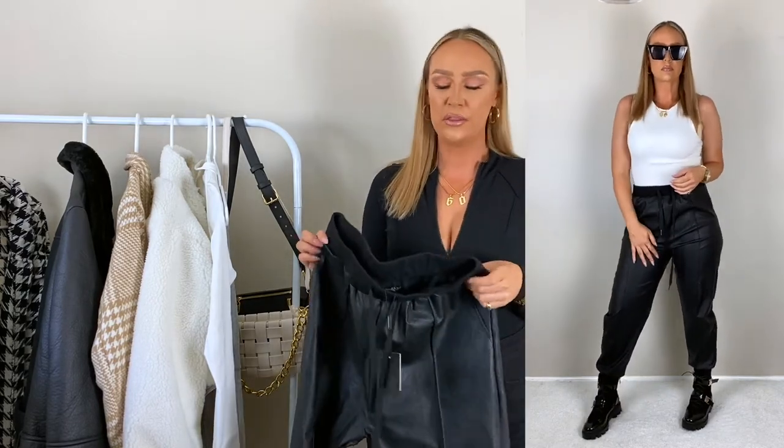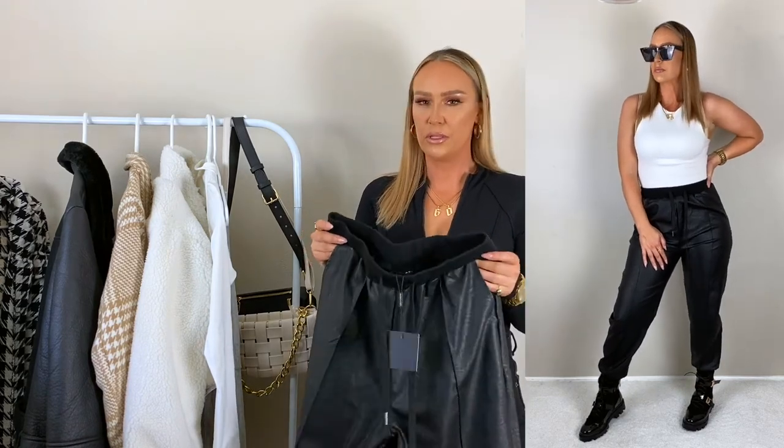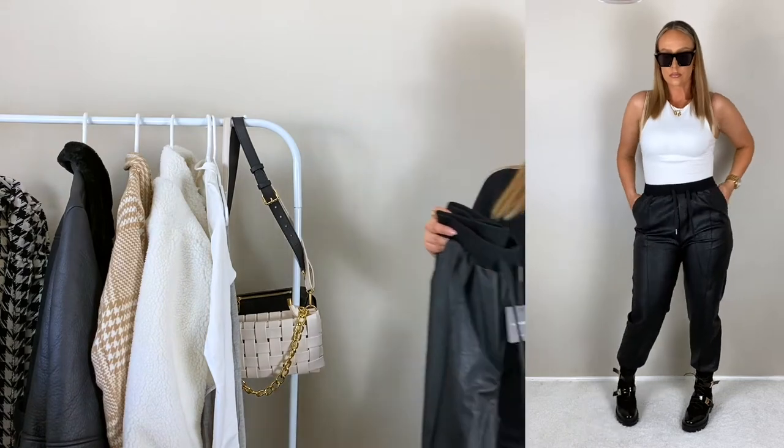Next item from JLux Label — it's the same leather look joggers I showed you before, but this time in black. I also got these in a large and I'm really glad that I did. I love these in black. I paired the joggers with a random white bodysuit I already had in my closet and a Boohoo jacket that I'll show you in just a second.